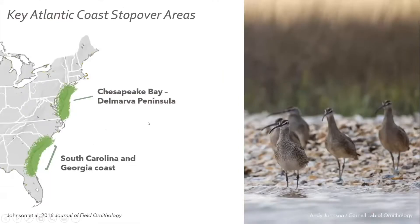Andy's research found that whimbrel banded and tracked from the Churchill area of Hudson Bay stopped for about 34 days somewhere on the coast of South Carolina or Georgia, or in the Chesapeake Bay. It was unknown exactly where, but exciting to know these two Atlantic coast areas were really important for spring stopover. On these stopovers, birds fatten up to get energy to produce eggs and young in the arctic.